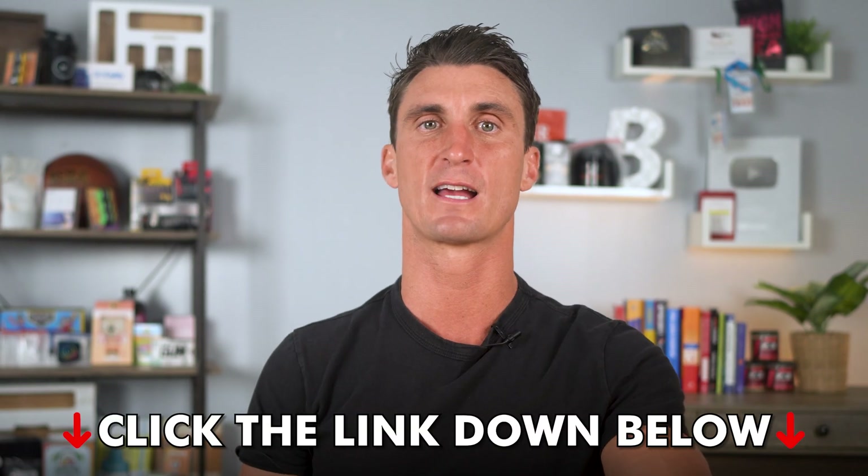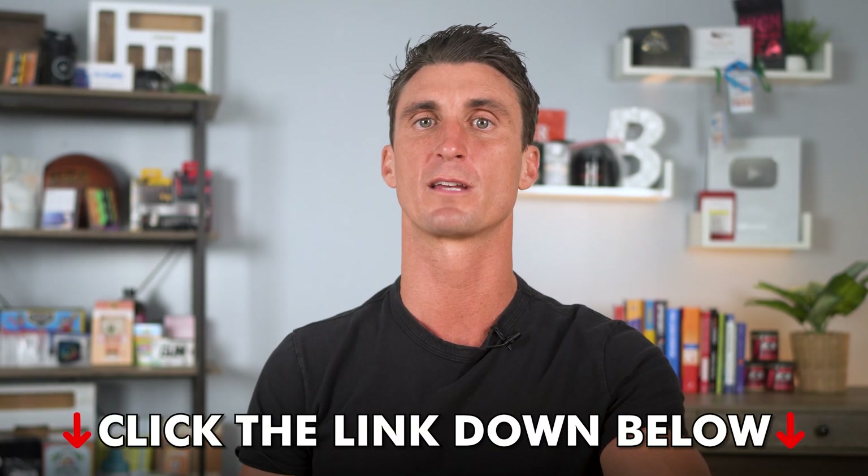Click that link in the description to sign up for Hostinger and let AI build your website for you. Thanks for watching and I'll see you in the next one.